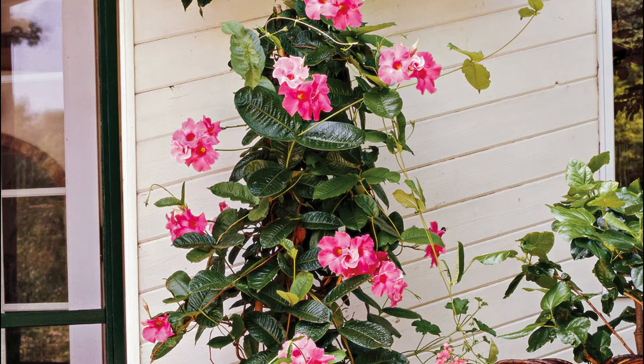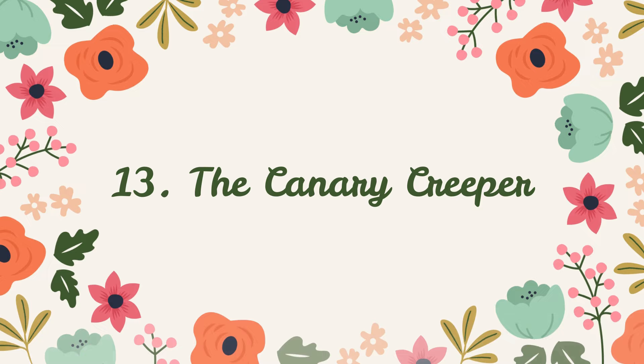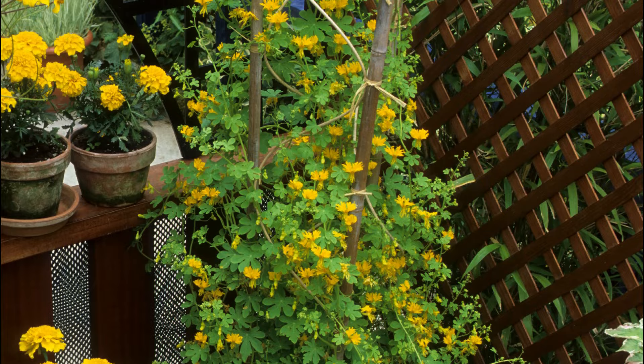Number 13: The Canary Creeper. This yellow bloomer is from the family of nasturtiums and looks lovely with the contrasting combination of its flowers and green foliage.